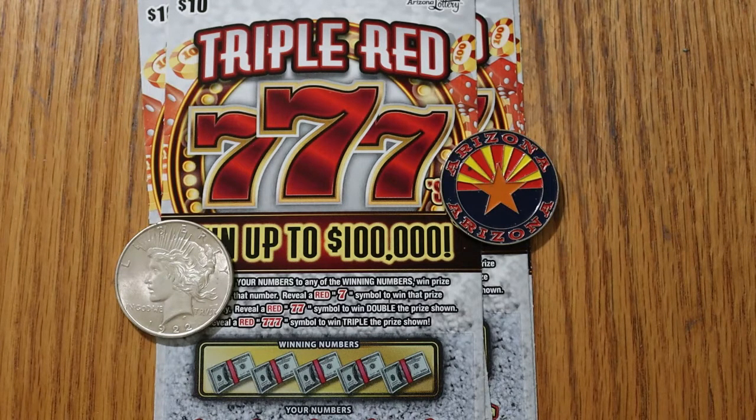Now, this is not my favorite ticket, but once in a while I've got to mix it up a little bit and throw something in here that occasionally might do something. Simple match your number game — find a red 7, win the prize. Find two red 7s, double the prize, and three red 7s, triple the prize. The odds on this are 1 in 3.48, which is slightly better than the win-at-all odds, but I do very well on that ticket, as some of you who've been watching this know.